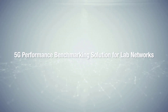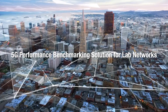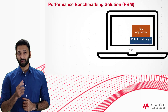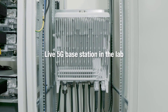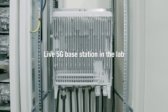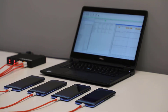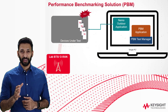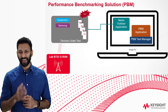Keysight's Performance Benchmarking solution, or PBM solution, addresses all of those challenges from a device testing standpoint. The PBM application allows you to test real physical UEs alongside a live lab network. These live lab networks could be a 4G or 5G base station — an eNodeB, gNodeB, or ORAN elements. PBM also has centralized access to control all your 5G devices via Nemo Outdoor, which supports all major chipsets like Qualcomm, Samsung, and HiSilicon.